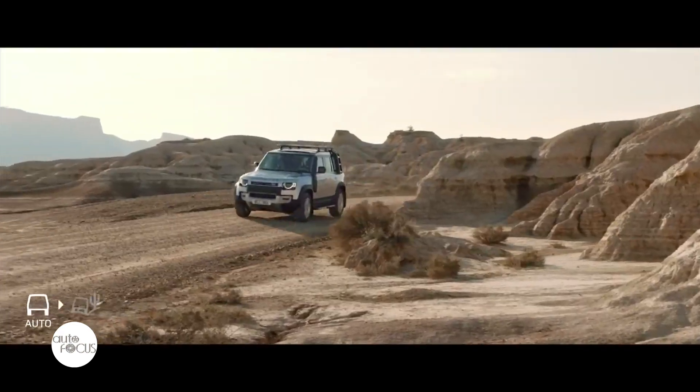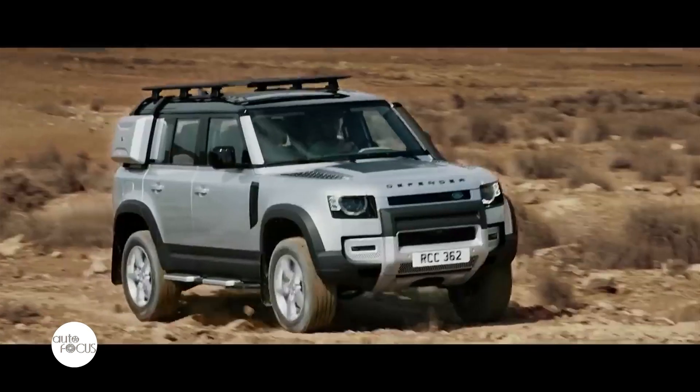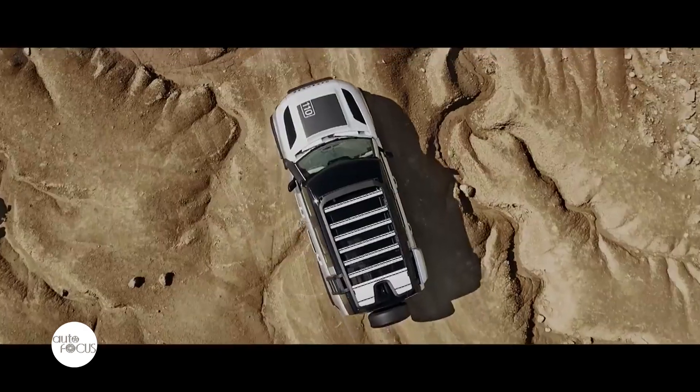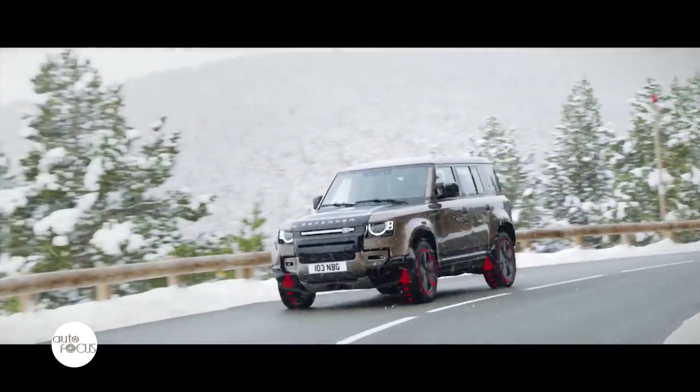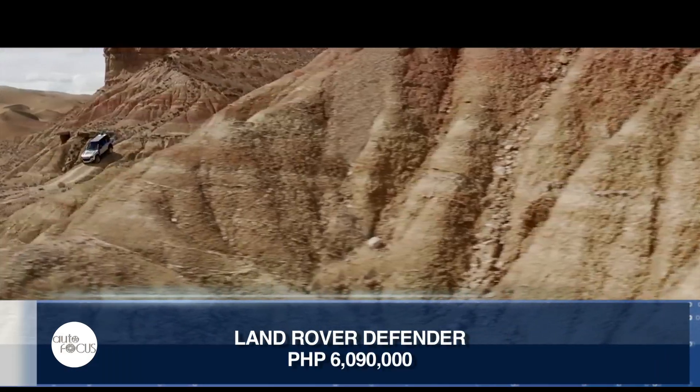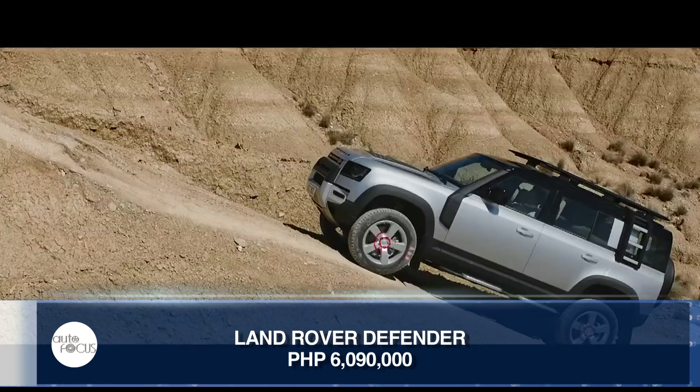We've already had a significant amount of interest in the car. A lot of people have been waiting for the new one to come because it suits their lifestyle, type of driving, and the use they want to put their car to. So it's going to do very well. It's very well priced, it's the right size, the engines are great — it's ticking a lot of customers' boxes. We're launching at P6,090,000 for the entry-level car.